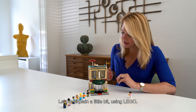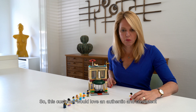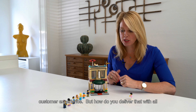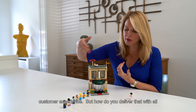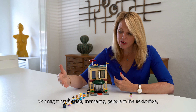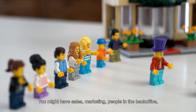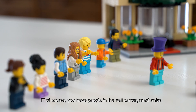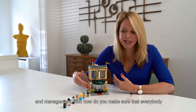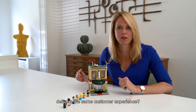Let me explain it a little bit using Lego. This customer would love an authentic and consistent customer experience. But how do you deliver that with all of your employees in all channels? You might have sales, marketing, people in the back office, IT of course, people in the call center, mechanics, and management. And how do you make sure that everybody delivers the same customer experience?